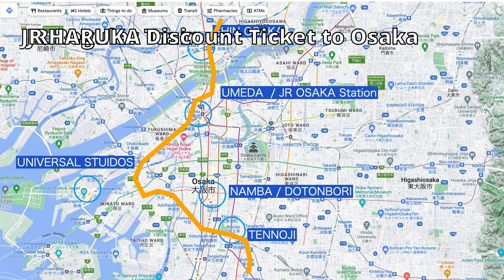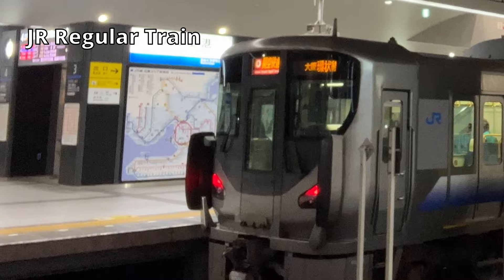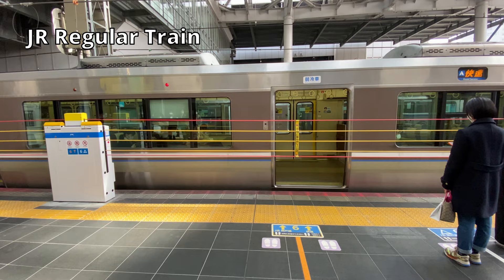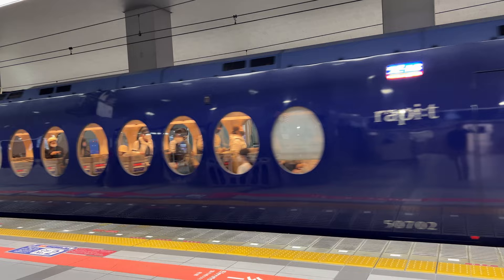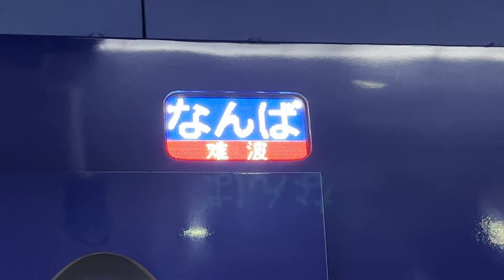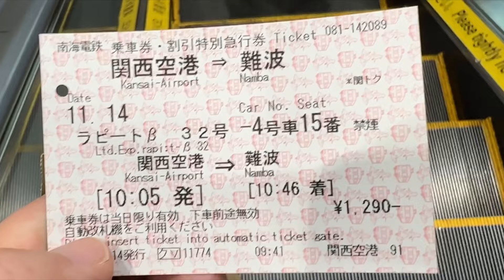JR also runs a regular train called Kanku Rapid — 'Kanku' being the Japanese short name for Kansai International Airport. About 4 trains per hour run to Osaka city, usually bound for Kyobashi station via Tennoji and Osaka station. This regular train is convenient for stations that Haruka doesn't stop at. If you want to go to Namba, Nankai is a good option. Nankai is a private railway company running both regular trains and a limited express called Rapi:t. At the time of this video, Rapi:t runs only once per hour with many stops, so its main advantage is comfortable seating.